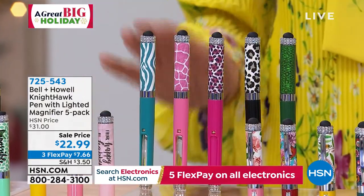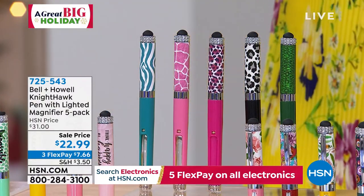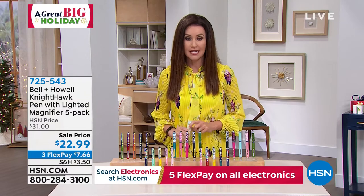So much fun! Everybody will love these. And these are the ultimate stocking stuffer — you could stuff it right in the stocking, you don't even have to put a bow on it. The boxes are so pretty. You're getting everything today for $22.99.